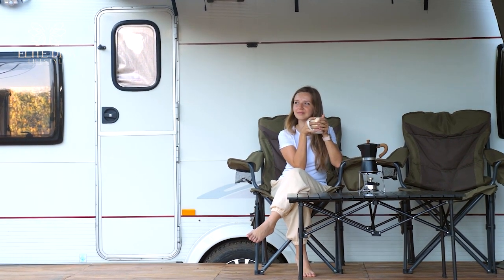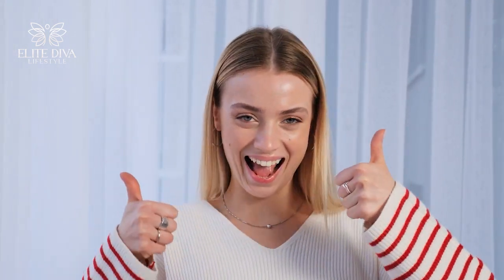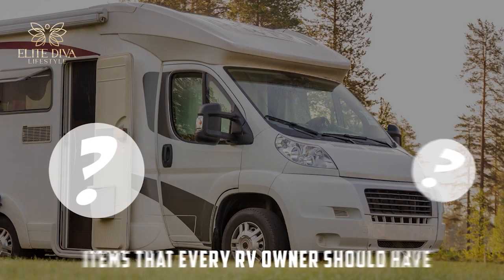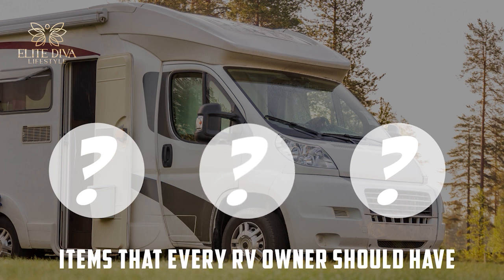If you can relate to this, please give us a thumbs up as it really helps us create more informative and fabulous videos. And don't miss the end of this video, where we will show you some of the luxurious and practical items that every RV owner should have to maximize their vivacious and vibrant trips.